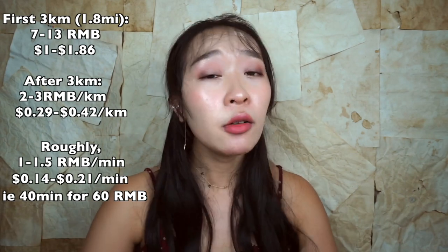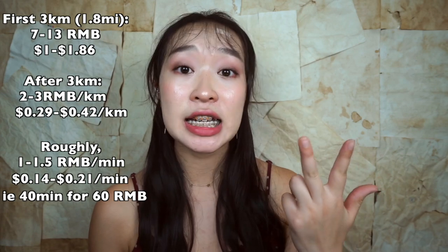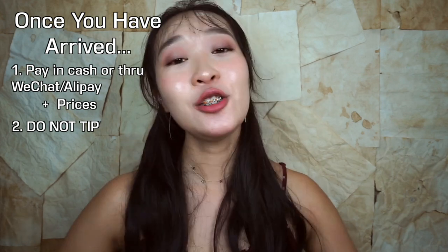Of course, this price is slightly more expensive during traffic hours, rush hours, and during the night. No matter how generous, cute, friendly, or rude the driver is, do not tip them — it is not a custom here in China. A polite 'thank you very much' and a dazzling smile will do just fine.